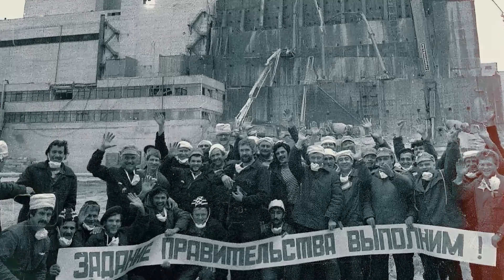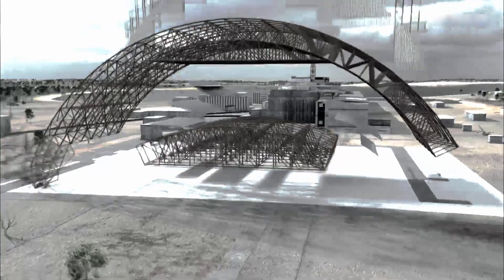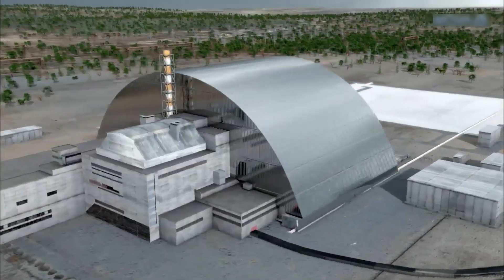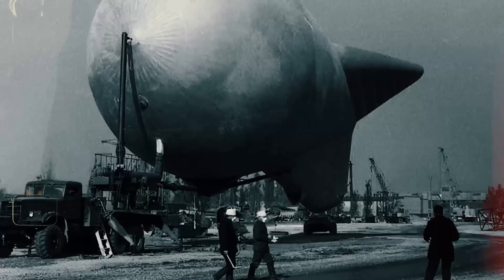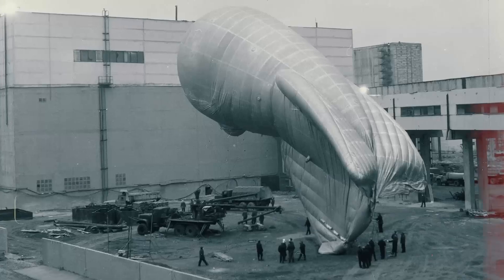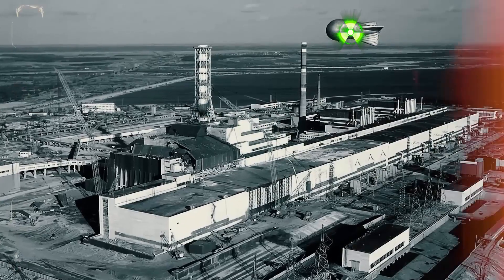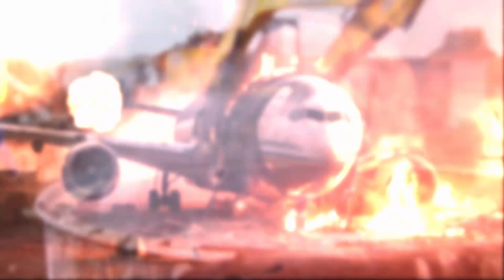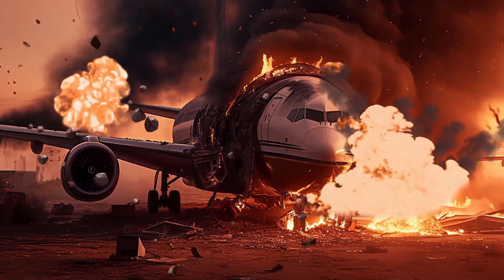Under conditions that defied belief, the sarcophagus encased 200 tons of radioactive corium, 30 tons of highly contaminated dust, and 16 tons of uranium and plutonium. As for the balloons, their role — though fleeting — was vital. Once the construction was complete, these floating chandeliers, having absorbed dangerous levels of radiation, were unceremoniously buried, like so much of the contaminated debris from Chernobyl.